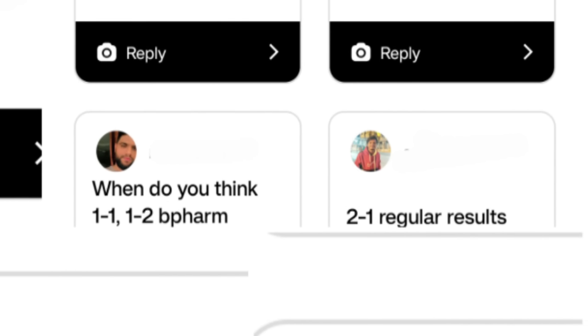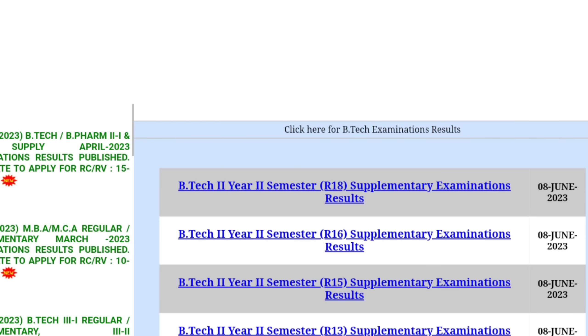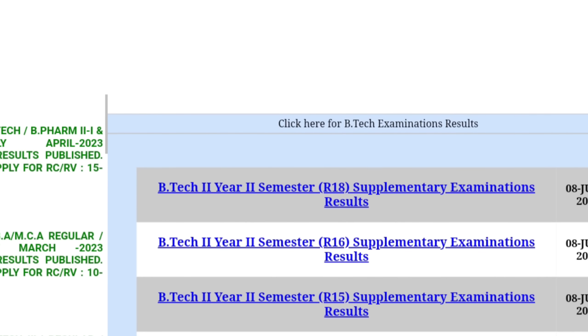If you closely analyze the situation, JNTUH has released the notification for CBT exams which are scheduled from 12th June 2023 and will end on 13th June 2023. It will take approximately a week or so to update the marks of students into the portal — meaning the changing of marks. For example, a student who got 12 marks in internals may get updated to 18 or 19 marks after writing CBT, and that update will take time.